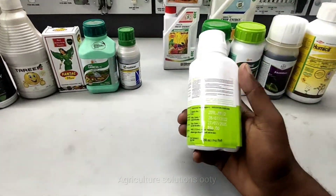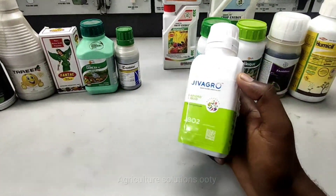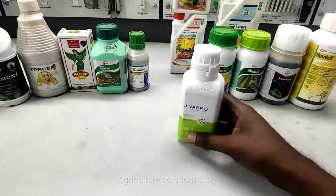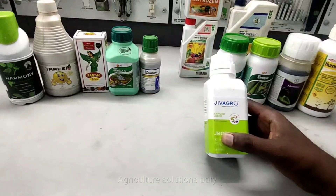Beetroot crops are good with this product. It is 454 liters per acre. It is a lot of stress relief. Growth is good.